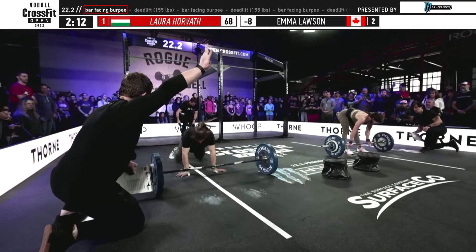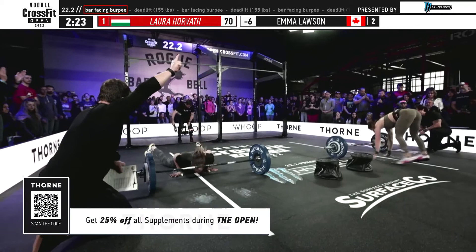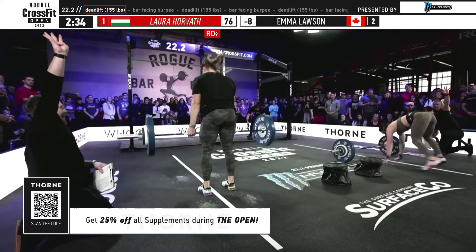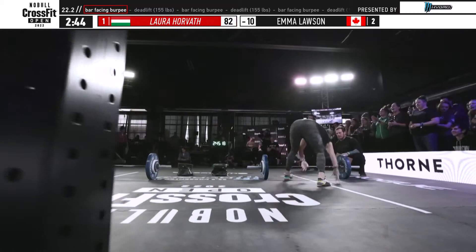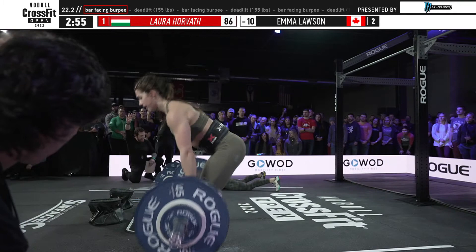You really see the difference in strengths and weaknesses between Emma Lawson and Laura Horvath. Horvath just gets a no-rep. The burpee standard this year is a little different — it's a two-foot takeoff but a one-foot landing is allowed, so understand that the landing has changed but the takeoff has not. Look at Laura Horvath's speed on these deadlifts — very different from Emma Lawson, but not a huge surprise. Emma Lawson is 17 years old and just learning how to develop and use her strength, whereas Horvath has a few years under her belt and is one of the stronger females in the field.